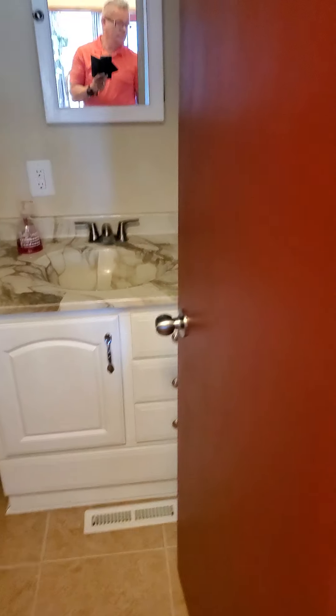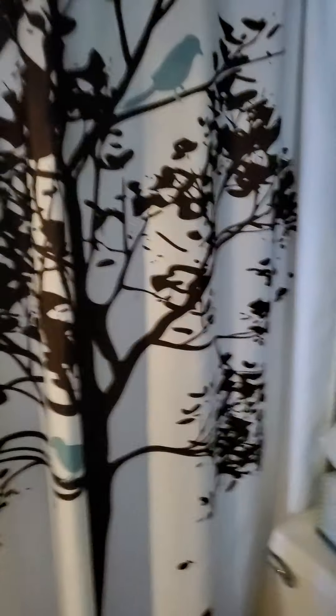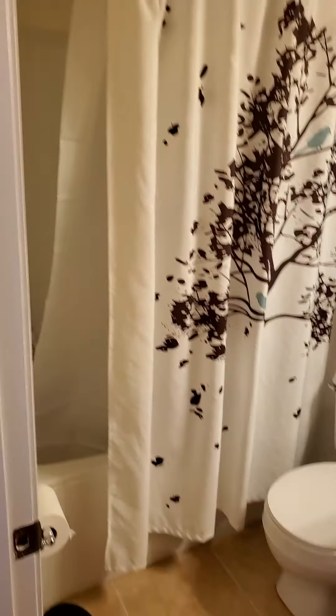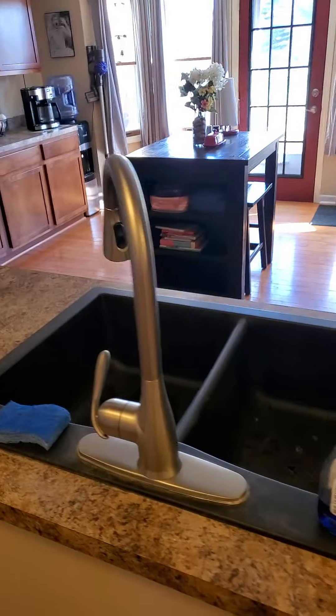And then a bathroom right — actually connected to the master bedroom. Okay so it does have a pocket door into the master bedroom, but it's also a hall door from the outside. So this is the master bedroom slash hall bathroom. Looks like it has a tub, shower, and a nice sink here.